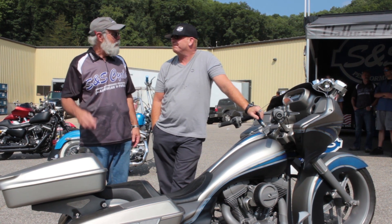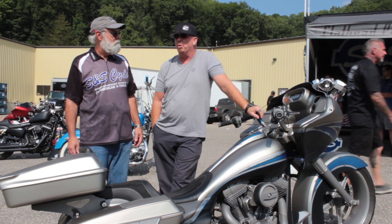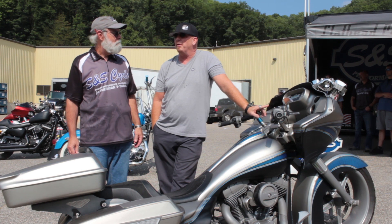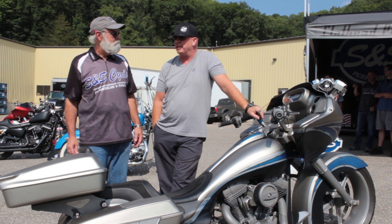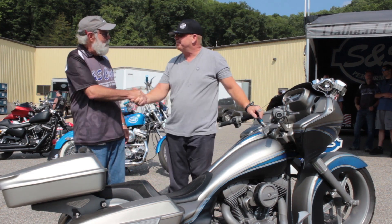After Nashville, it'll get put on a truck and actually goes to York — it's got another appearance to do there in a couple of weeks. Thank you, Paul. Thanks for having me. Good luck. Appreciate it.